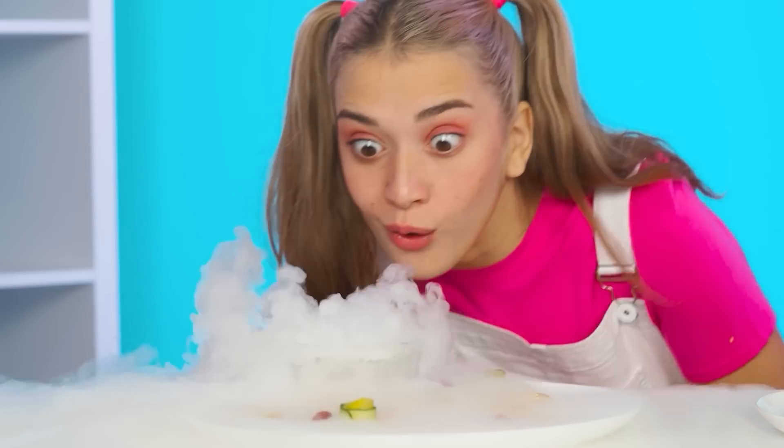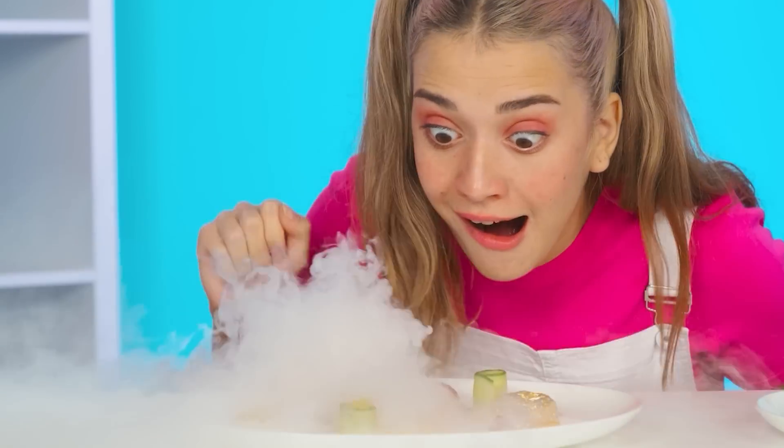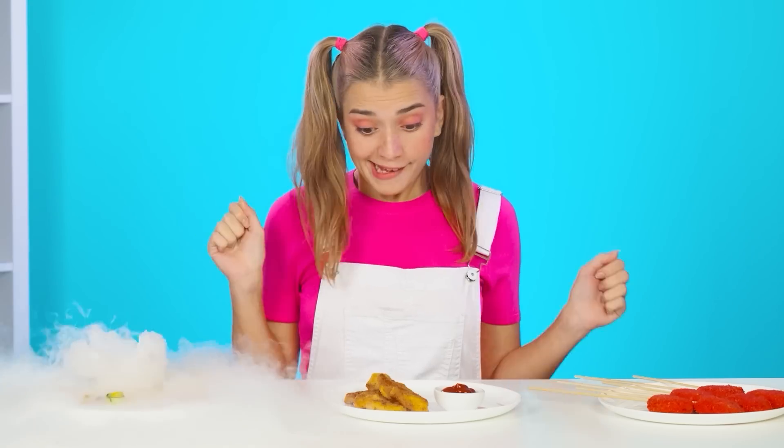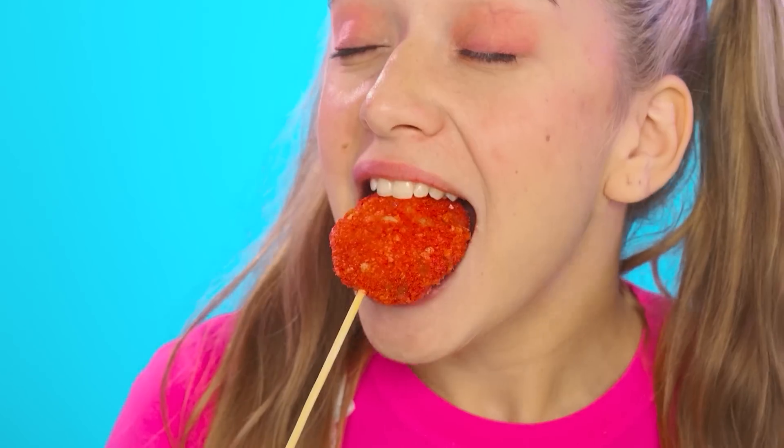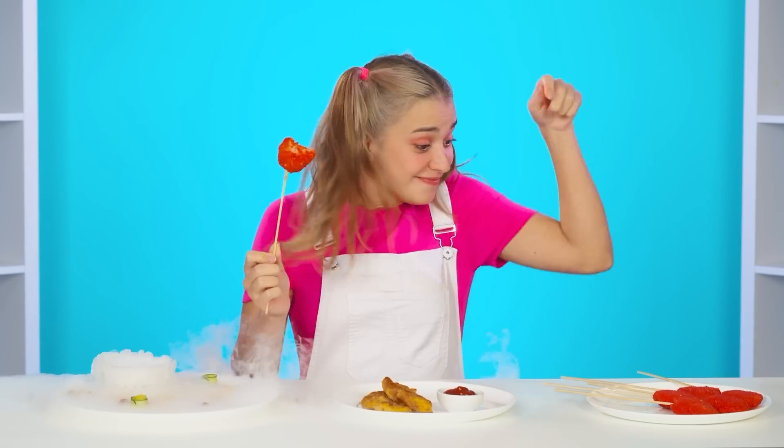Oh my gosh! How cool it looks! Are these golden nuggets? They taste the most ordinary. I'll try the next one! Yes, I like these ones much more! But there are still some left — red ones! Mmm! There's Cheetos here too! This is definitely the winner! Hooray, I won! Have you seen it? Victory!